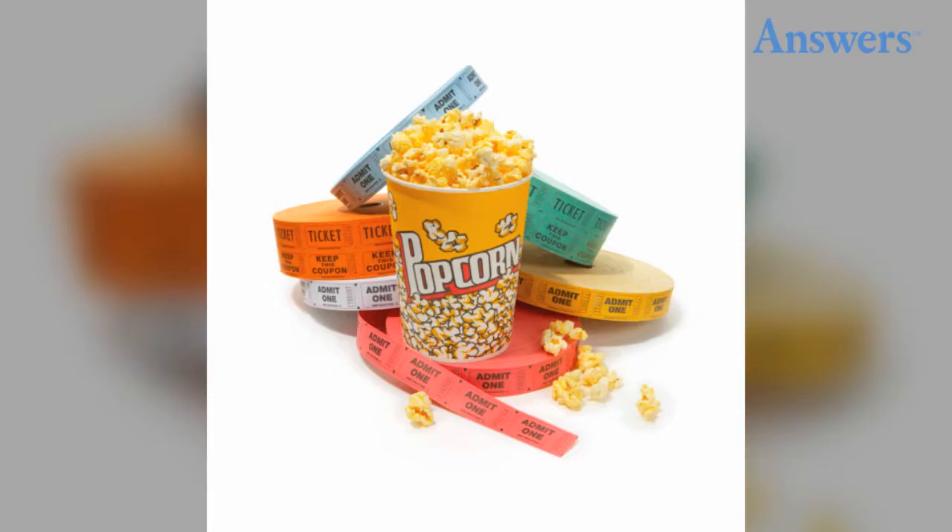Popcorn At The First Movie Of The Day: If you're heading to an early showing at the cinema, hold off on the popcorn. All of the popcorn left over from the night before is kept in big bags then reheated the next morning. They only make fresh popcorn once the night before's has run out. Gross!